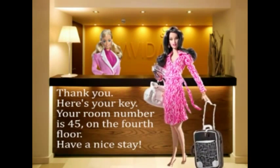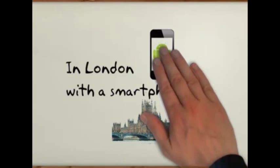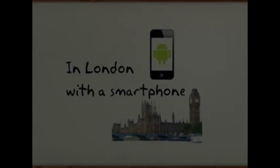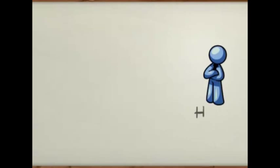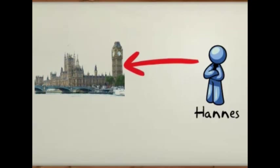This is Hannes. Hannes is going to London. He wants to brush up his English and learn more about the country.